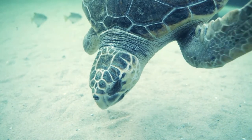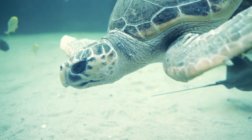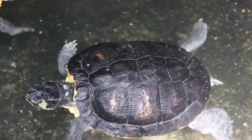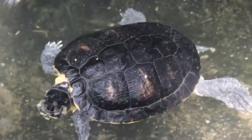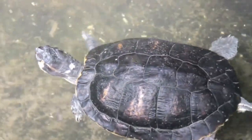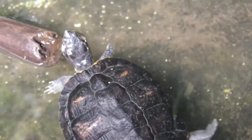Sometimes misidentification could be fatal for the animal. There are many instances of people who have mistakenly released tortoise hatchlings into the ocean, where the land-dwelling creatures would likely drown.